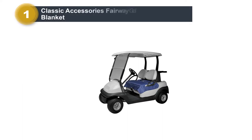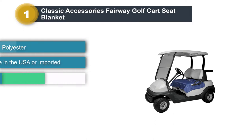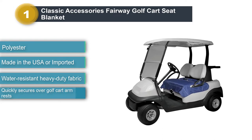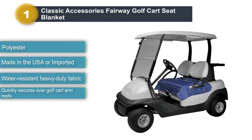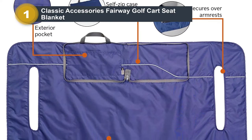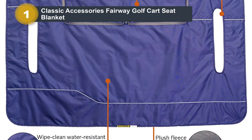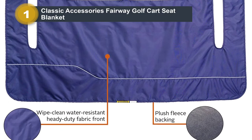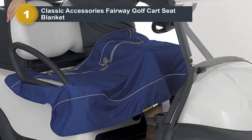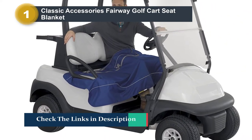Number 1: Classic Accessories Fairway Golf Cart Seat Blanket. The Fairway Collection by Classic Accessories is built around providing quality golf enclosures, covers, and accessories, allowing you to focus on the game and not the forecast. The Fairway Golf Cart Seat Blankets provide instant protection from hot, cold, damp, or dirty golf cart seats. It comes with a bag for easy transporting and storage. The blanket has a water-resistant fabric top and secures over your golf cart armrest for easy installation. The plush fleece backing will keep you comfortable on your drives.